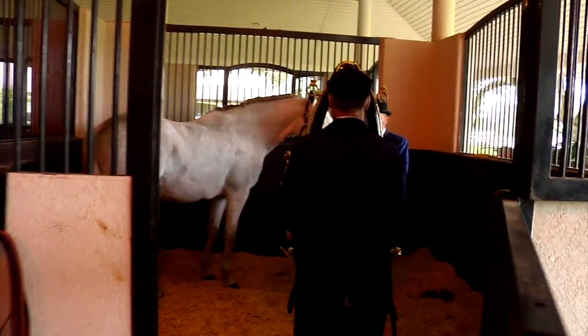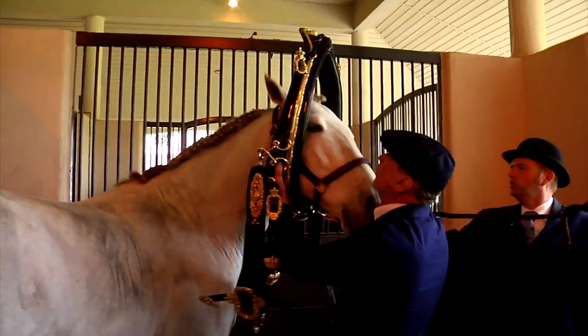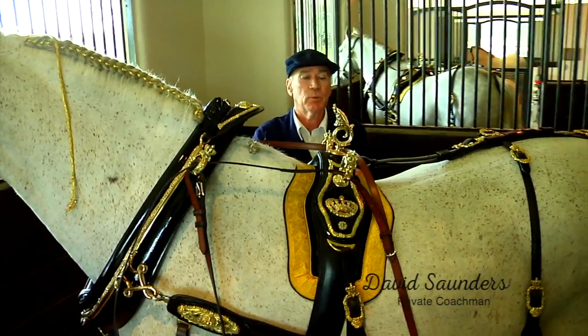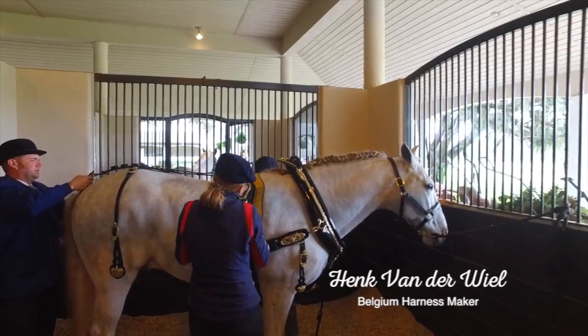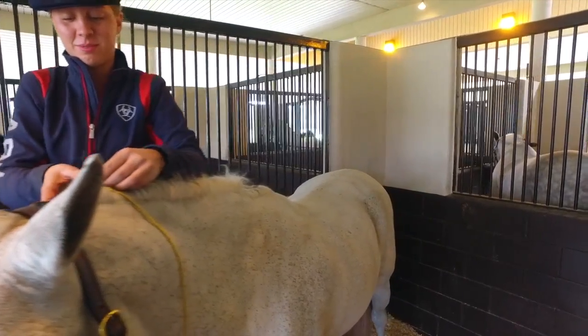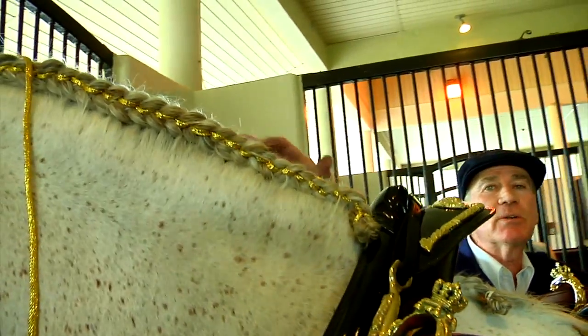We're harnessing up the leaders now. We've put the other five sets of harness on. This harness was originally made for Gloria's Kladruber horses, and these are Spanish horses, so they're quite a bit smaller, so we have to make quite a few adjustments. The harness was made by Henk van der Weel in Belgium, and this harness has to be fitted really well because it's so heavy. We've put some gold braid in their manes as mane dressings so the horses' manes look nice.